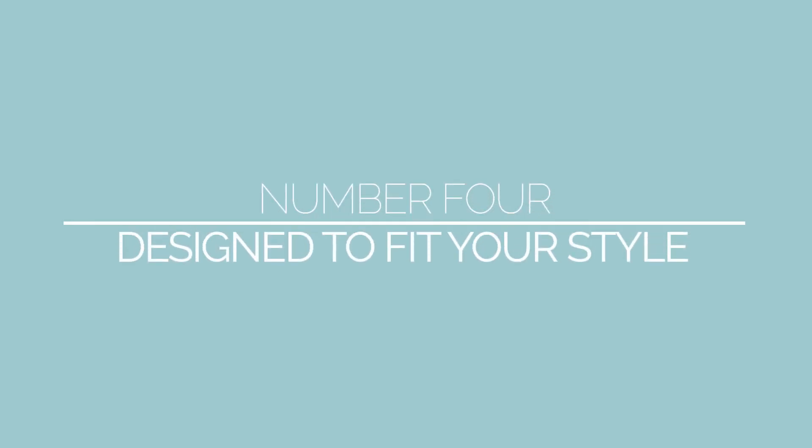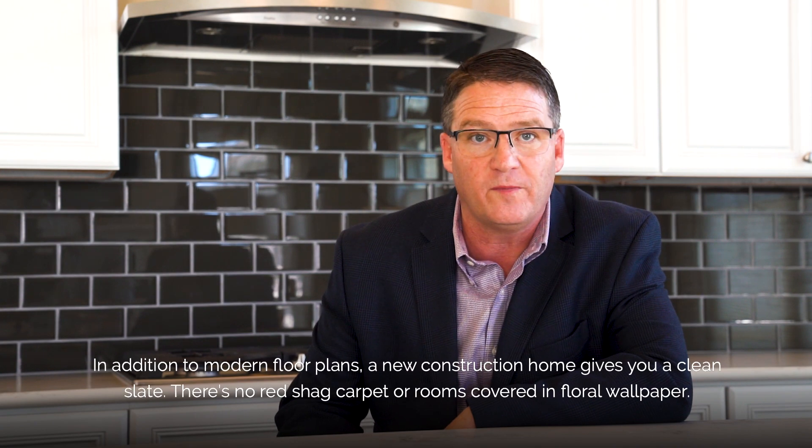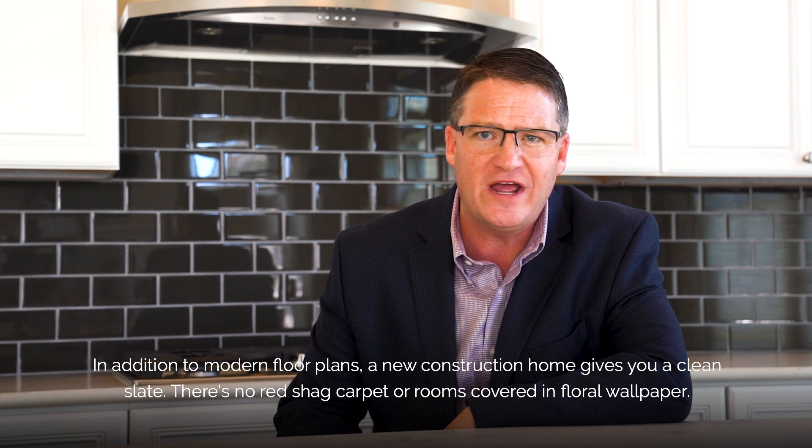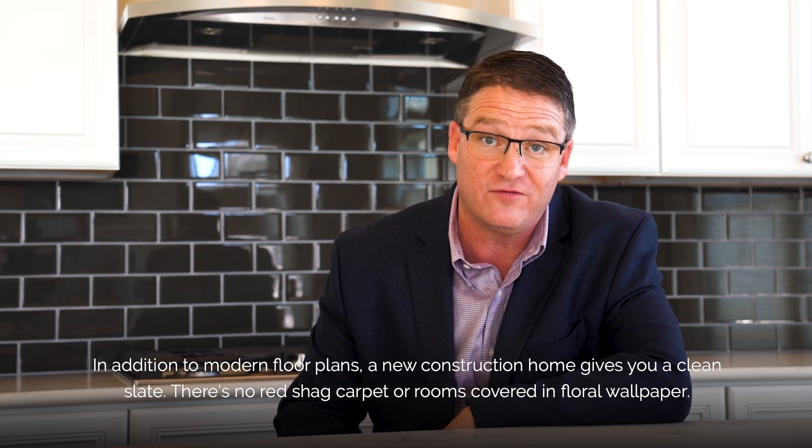Number four: a home custom designed to fit your style. In addition to modern floor plans, a new construction home gives you a clean slate. There's no red shag carpet or rooms covered in floral wallpaper.